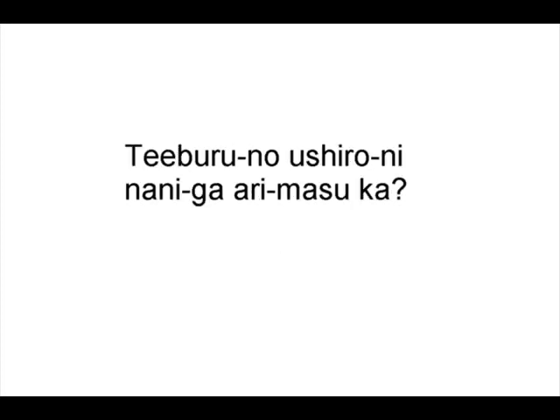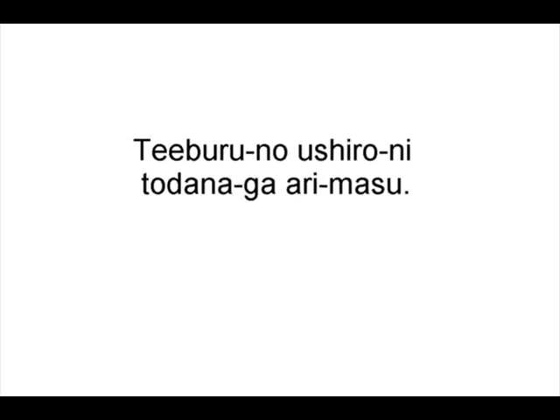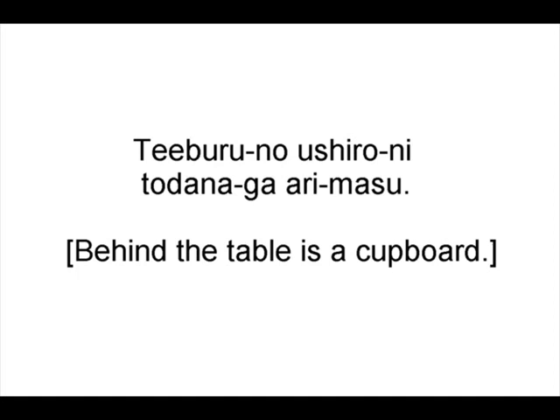Teiburu no ushiro ni nani ga arimasu ka? What is behind the table? Teiburu no ushiro ni toudana ga arimasu. Behind the table there's a cupboard. That's where I keep the weapons.